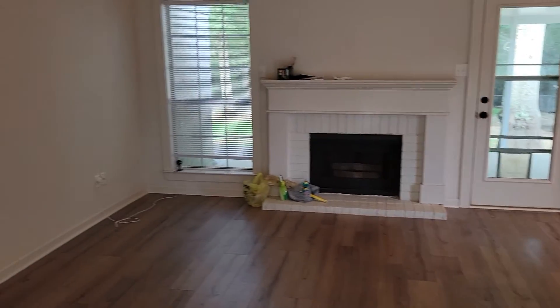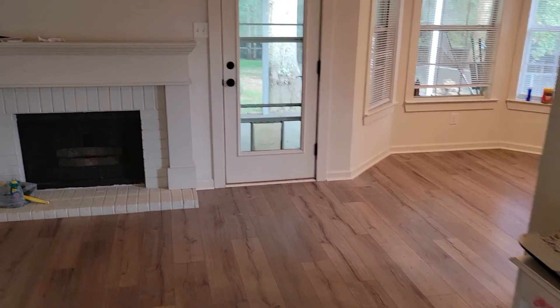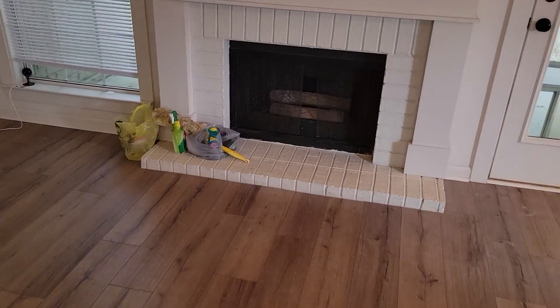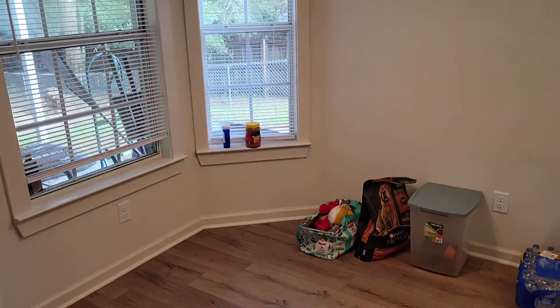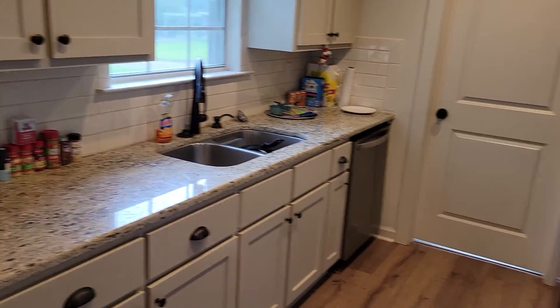All right, this is the living room. Fireplace — very nice. Nice floors. This is your dining area and of course the very important kitchen.